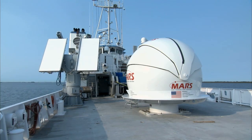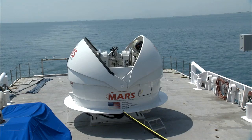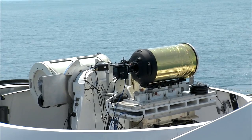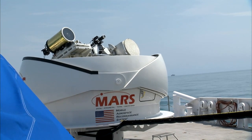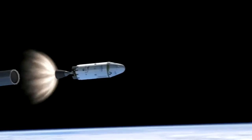The Freedom Star, once used to recover shuttle rocket boosters, is now outfitted as a floating high-tech radar and camera platform. Inside a huge metal clamshell is a mobile optical system on a gyroscope-like tracking mount. During launch, the system will be focused skyward to take images of the SpaceX Falcon rocket and its Dragon capsule as far as 200 miles away.